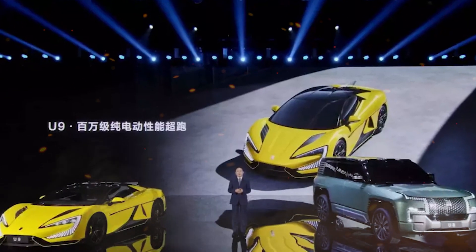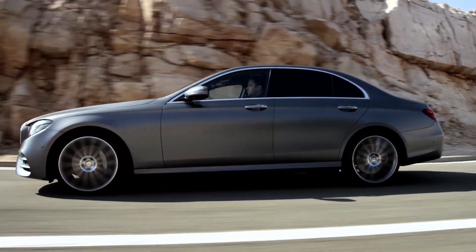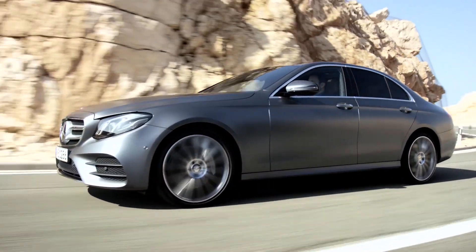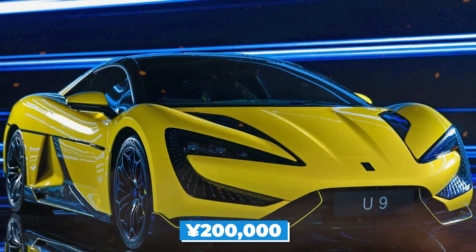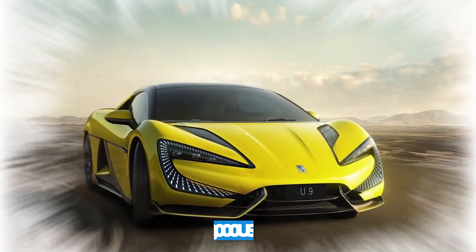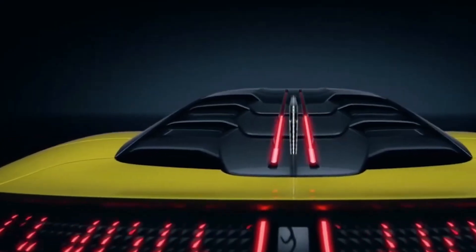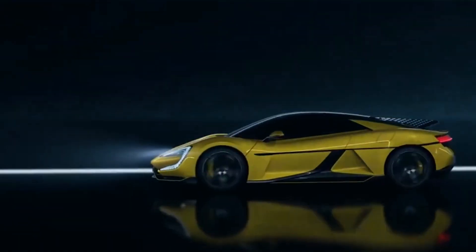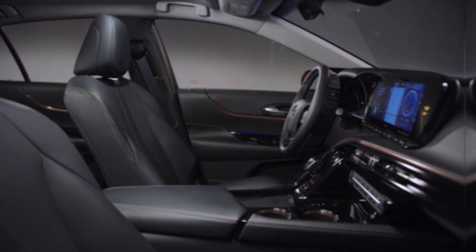In terms of pricing, the BYD Yangwang U9 is competitively priced compared to other fully electric SUVs on the market. It starts at around 200,000 Chinese yuan, which is approximately 30,000 USD. This price point makes it an attractive option for buyers who are looking for a high-performance, fully electric SUV at a relatively affordable price.